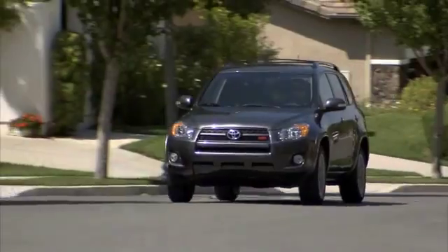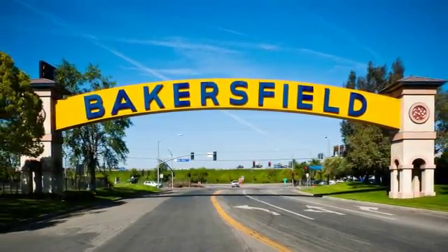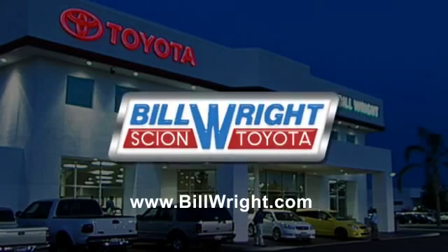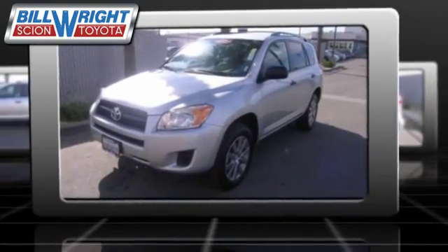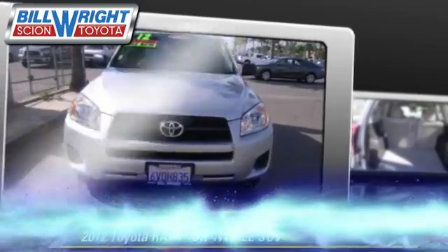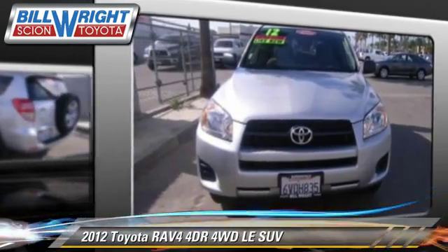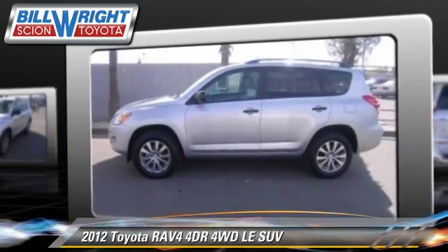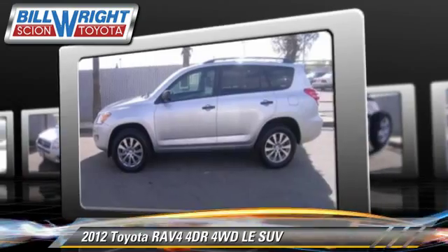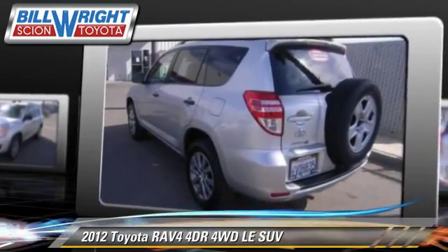Bill Wright Toyota has been serving Bakersfield for over 41 years. Here's another excellent used vehicle: the 2012 Toyota RAV4 with an automatic transmission. This four-wheel drive sport utility vehicle with fewer than 30,000 miles on the odometer is well equipped.